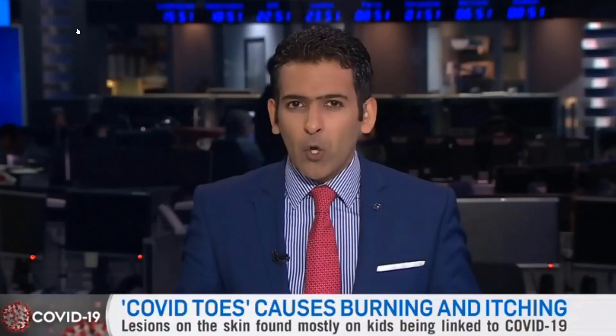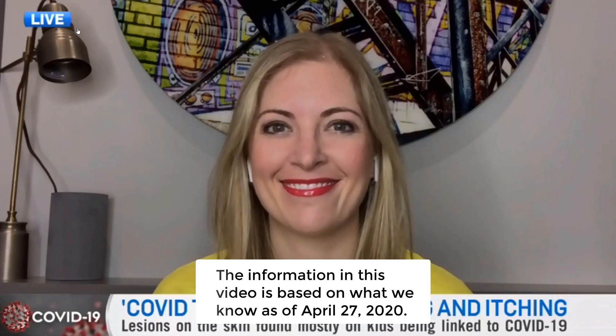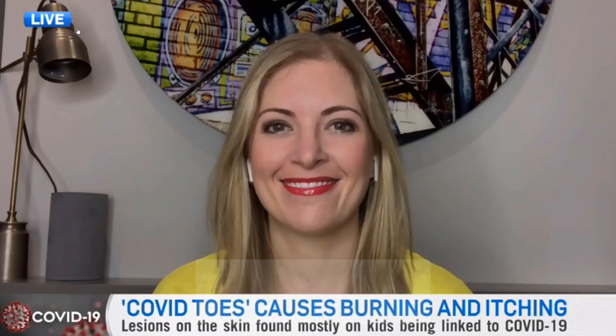Pediatricians are being warned about skin lesions that might be associated with COVID-19. The lesions can appear on children and it's being called COVID toes. For more on this, I'm joined by a pediatric emergency medicine physician and founder of Kit Crew Medical, Dr. Dina Kulik, joining us this evening. I appreciate it and thank you for speaking with us here on CTV News Channel.